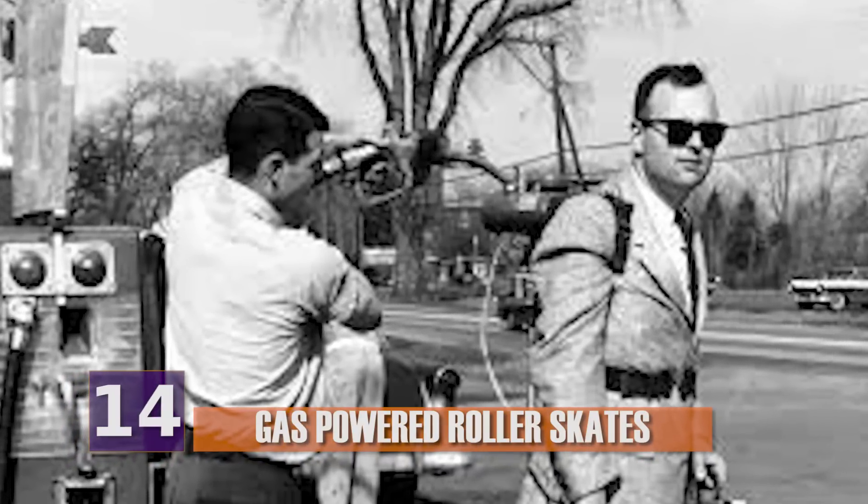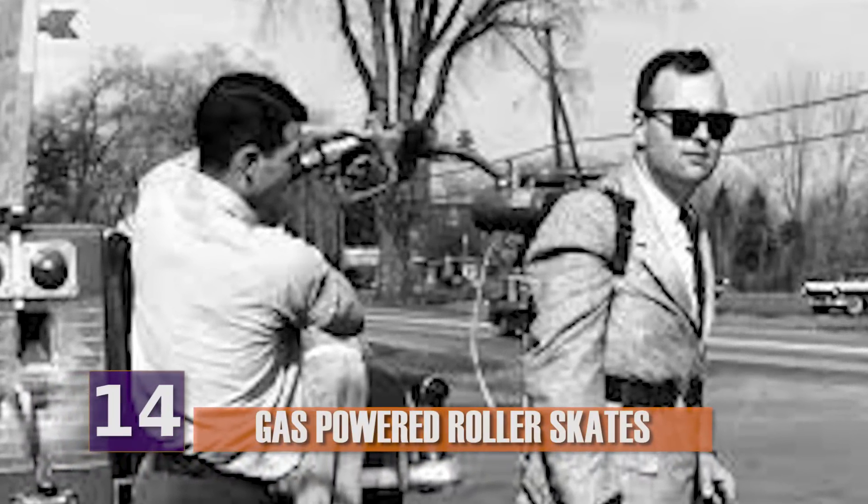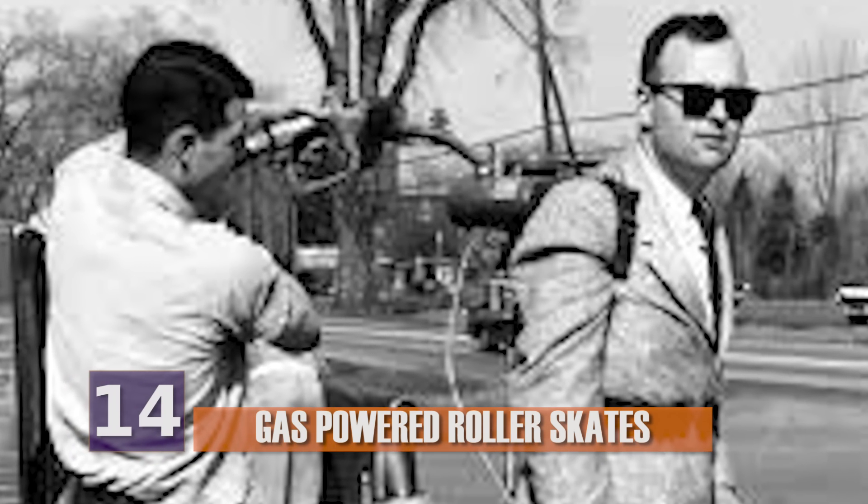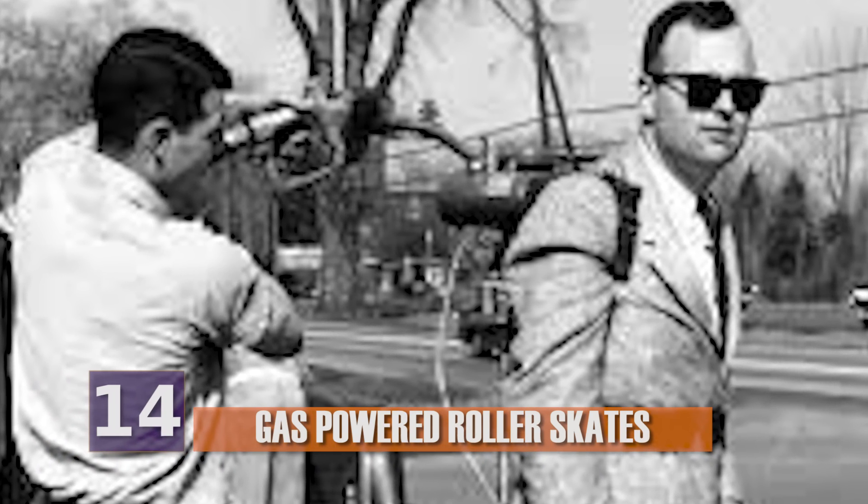They also cost about $250 bucks back then, which translates to around $2,200 in today's money. With all of that in mind, these bad boys pretty much faded into obscurity.